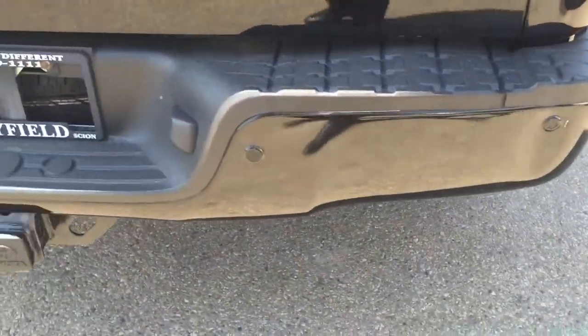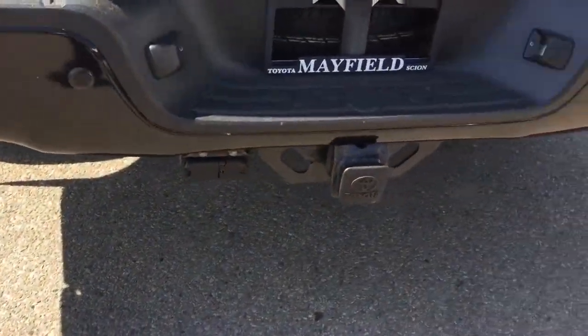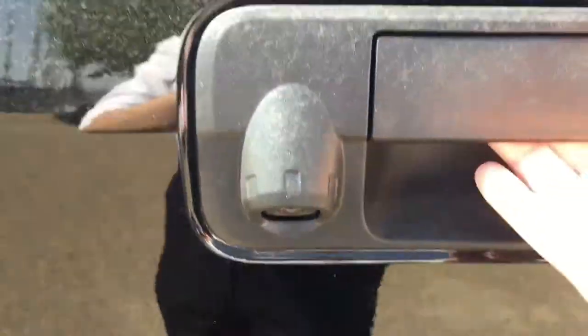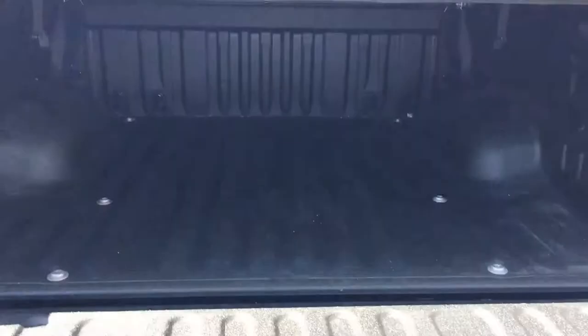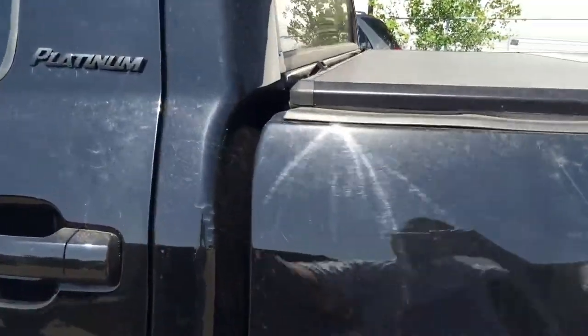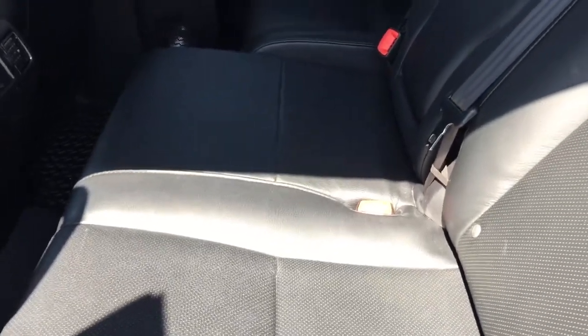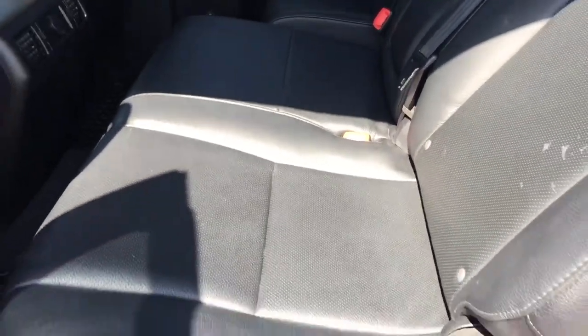It also has backup sensors, tow package, backup camera, hydraulic tailgate, box liner, and leather interior for this 2012 Toyota Tundra Platinum model.